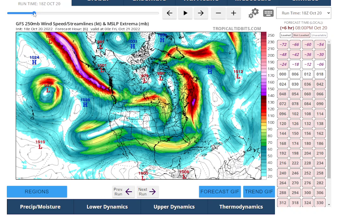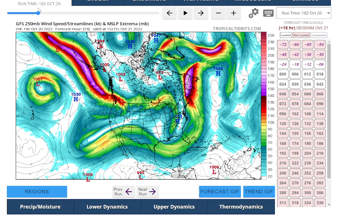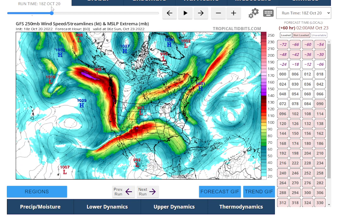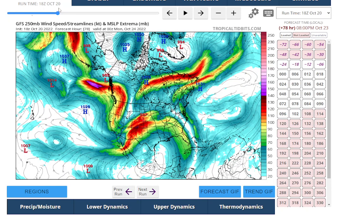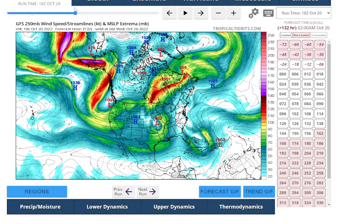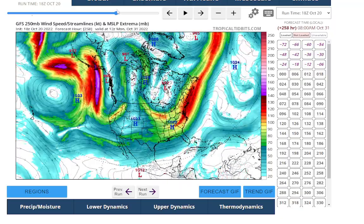This is why I'm bringing the jet stream up — its craziness is going to affect us as we get into Sunday and next week. You see this really weird-looking trough, and then the jet stream comes from almost a southeasterly direction, which is going to cause that coastal storm to take a very unusual track. This mess will continue next week, so we'll be dealing with unsettled weather.